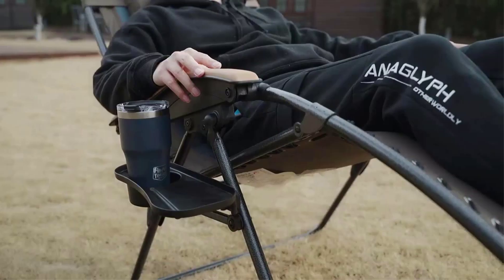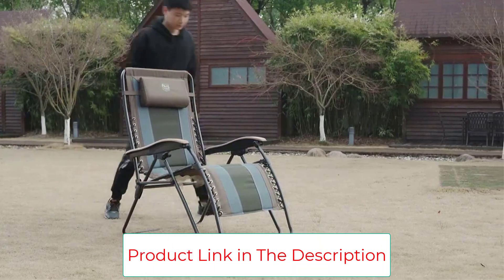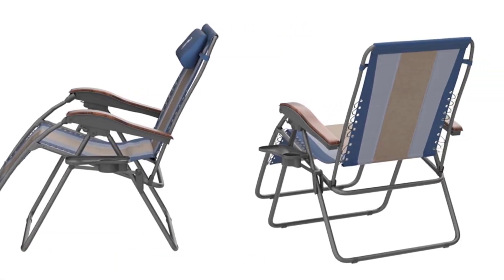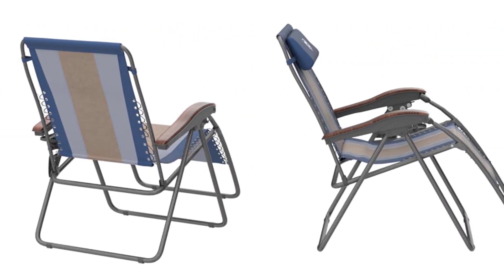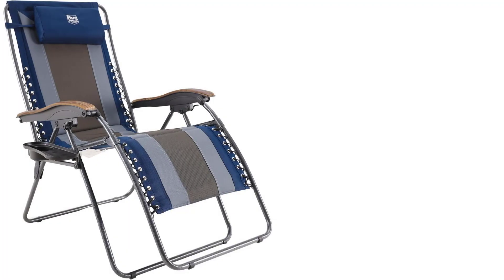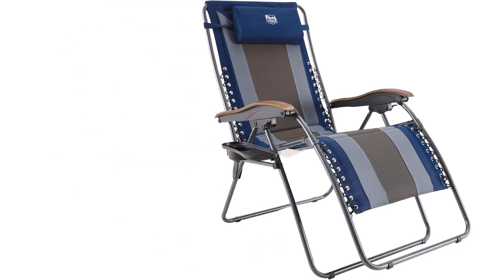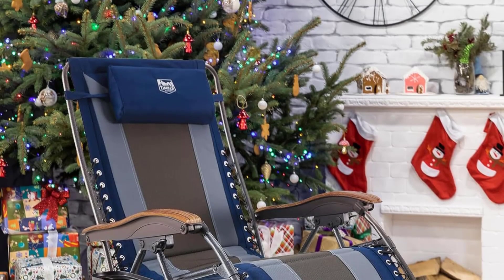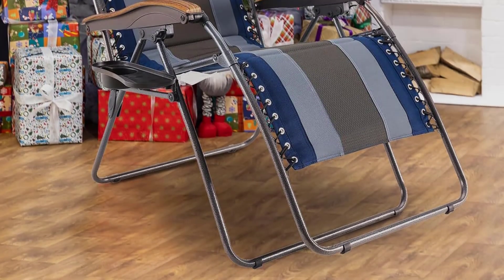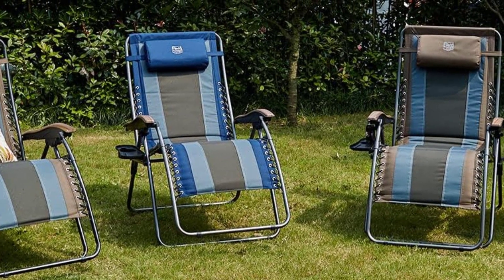Weighing in at 20 pounds, the Timber Ridge isn't the easiest to move around — this large option is best placed in one location. It includes a drink holder, though we weren't all that impressed; it was more of a plastic tray. All things considered, this is an excellent option for prolonged outdoor use, especially if you're looking to kick your feet up. The Amazon Basics Foldable Rocking Chair shares many similar features, such as a removable headrest and comfortable bungee-suspended fabric, though it's a rocking chair rather than a zero-gravity style. Key highlights: very comfortable, reclines, removable headrest.